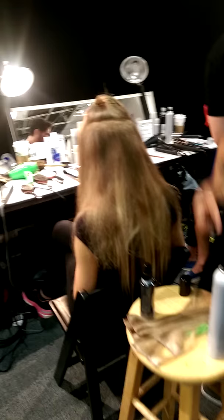Hi, this is Emily from Beauty Launchpad. I'm here backstage at Rebecca Valance. We have Joico products being used. Paul Norton over here is our lead stylist.